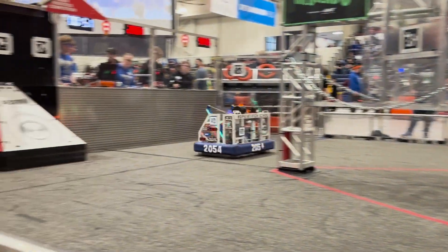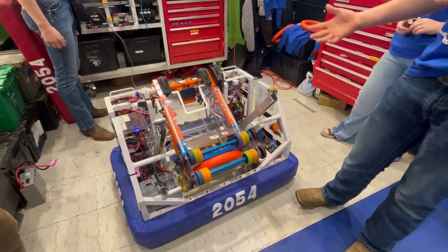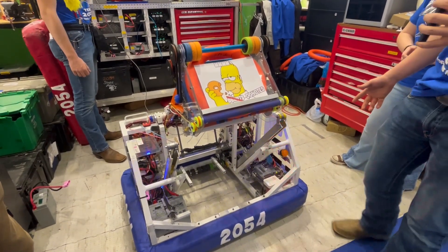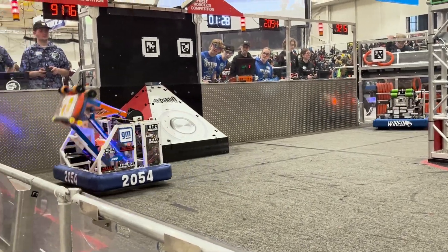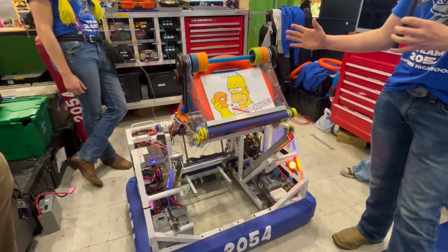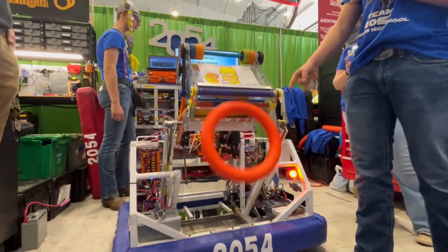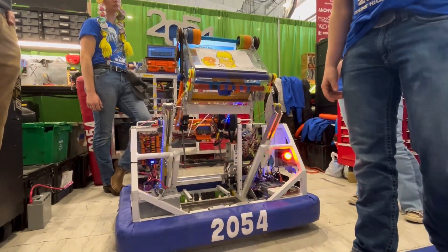We have multiple shoot positions. Most of them are autonomously controlled by that Limelight, based on where the April tag is and how far we are away. But we do have a few manual positions. This is our amp position — we roll right up to the side of the amp, sit there, and out comes the note. Just back the intake out, and into the amp it goes.